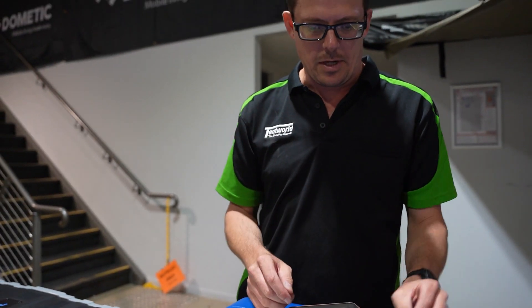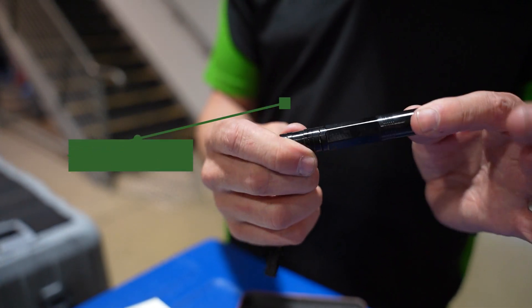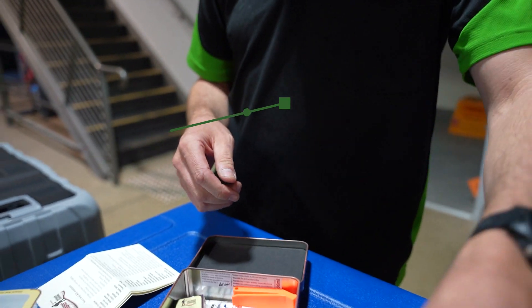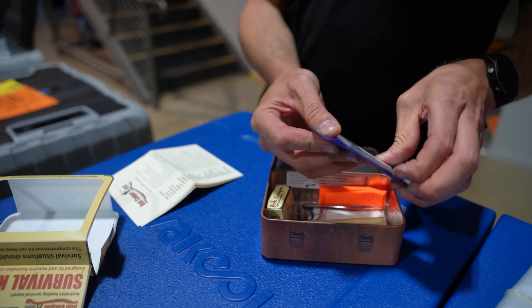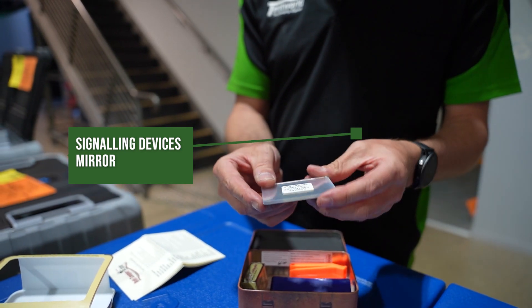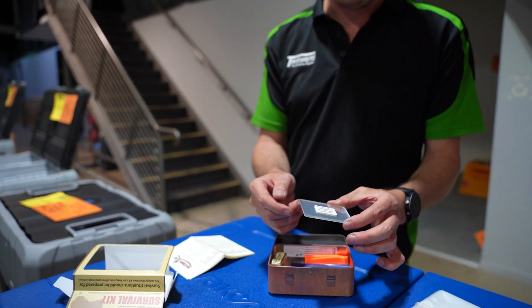Pretty handy thing to have. We've got a little torch, a little pen light — makes sense, right? If you're going to be stuck out in the middle of nowhere, a little bit of light is going to get you a long way. And we have a signalling mirror — that's a classic survival tool. When you've got helicopters or aircraft come looking for you, flying above, you use that as a reflective signalling tool.